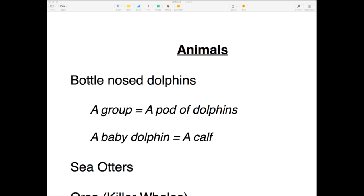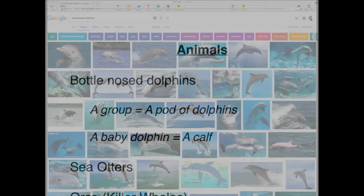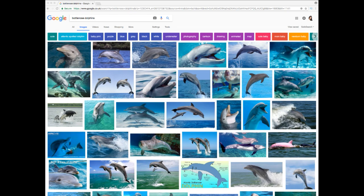I'm going to start from scratch in case you missed the dreadful start to this lesson. So first of all, animals that were covered. We had bottlenose dolphins — those are z-sounding S's. A group of bottlenose dolphins is referred to as a pod — a pod of dolphins is a group of dolphins.